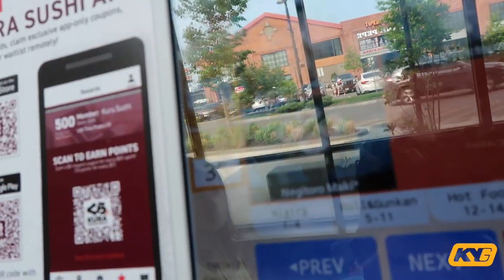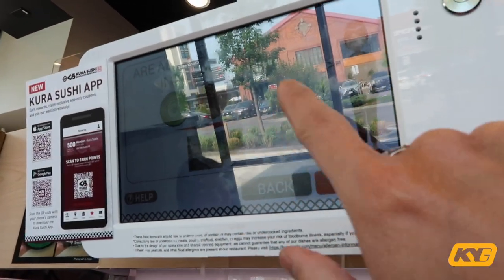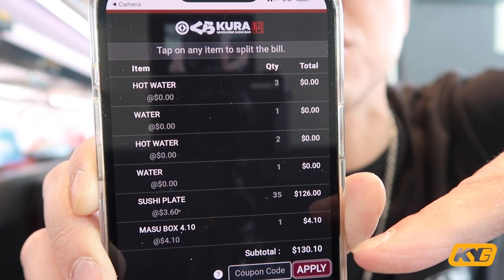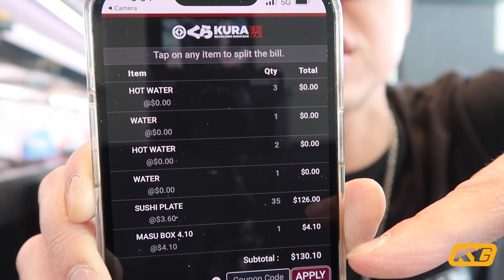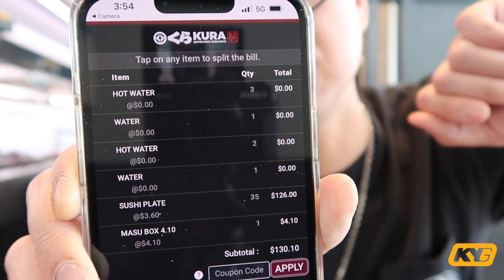Honestly this restaurant is pretty cool because it's mostly self-service. We ate 35 plates today. You can check out right on the machine — it also reminds you if all plates are inserted in the slot, otherwise you're not paying for them. Today's bill came to a total of 130 US dollars for three people. I'd say the price is actually pretty good.